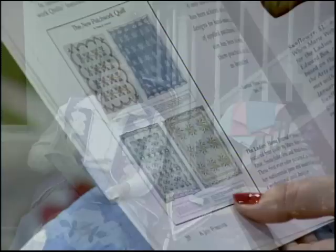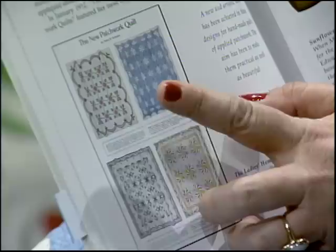Her friends and family urged her to send her pink rose quilt to the Ladies' Home Journal. Under the leadership of Edward Bok, it had become the most popular women's magazine. Bok decided to run a full-page feature in dazzling color with four of Marie's quilts on January 1st, 1911. Right here is her pink rose quilt. His decision launched her career as a professional quilt designer.